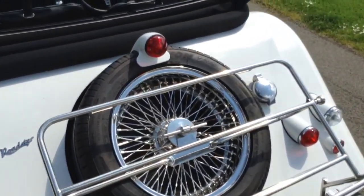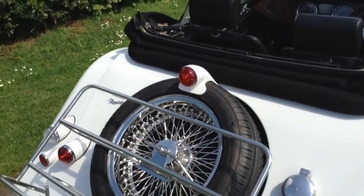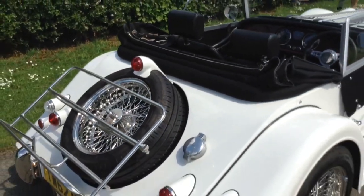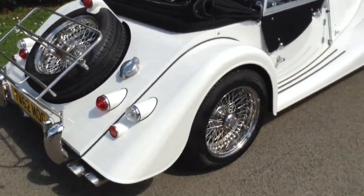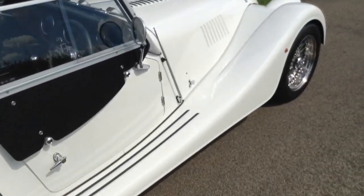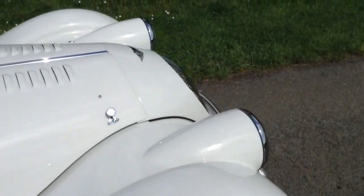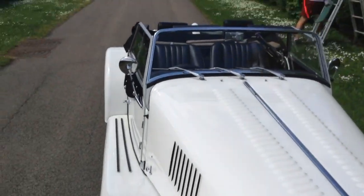Extremely good condition throughout. I'd actually put the paintwork as a 9 to 9.5 out of 10 and the interior as an 8 and a half out of 10. Available through Alan White Sports Cars, 01234 750 205.